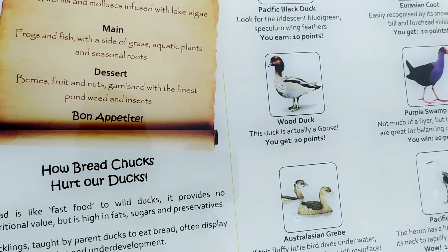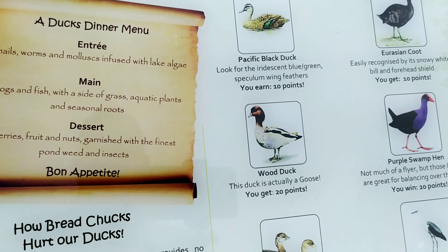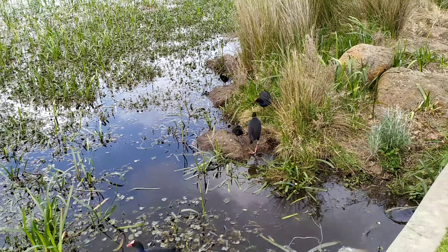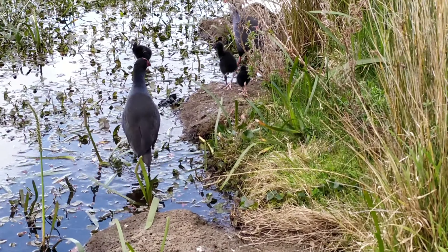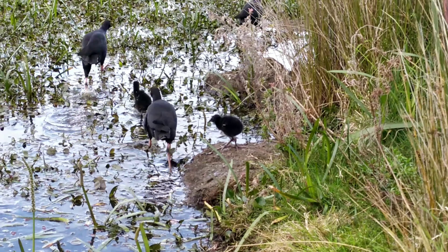Just a little note - the male ducks are called drakes, the female ducks are called hens, and of course the baby ducks are called ducklings. Here we've even got a family and the little ones - they're just so adorable. Aren't they just so cute?